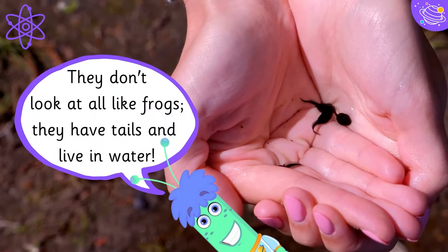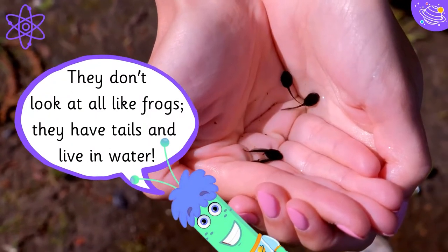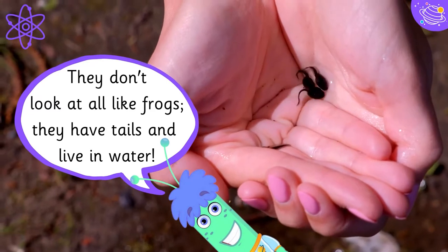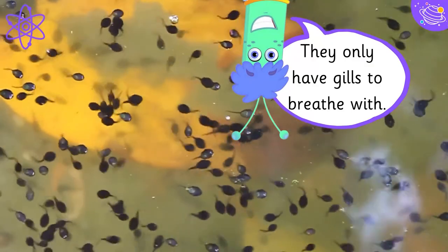They don't look at all like frogs — they have tails and live in water. They only have gills to breathe with.